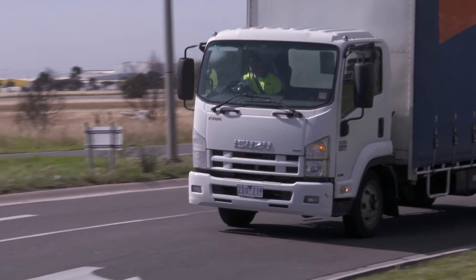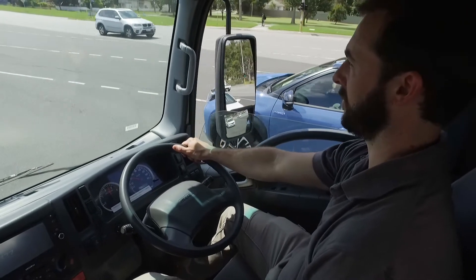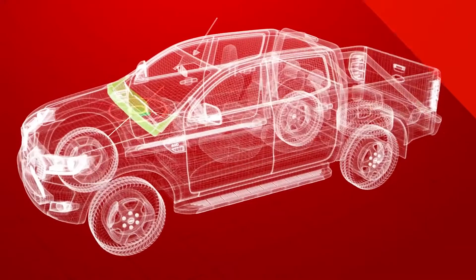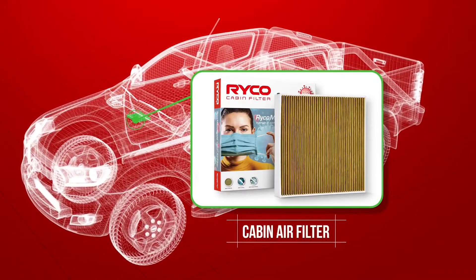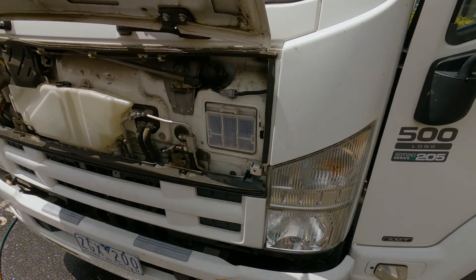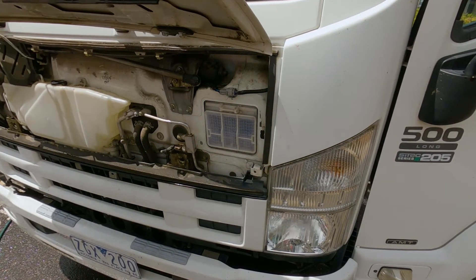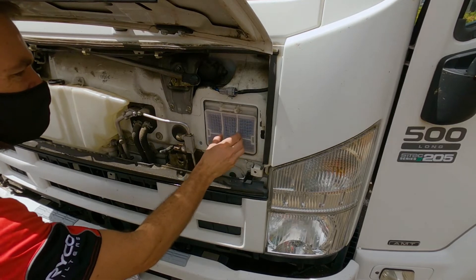With around 144,000 registered on our roads, there's a lot of time being spent behind the wheel of one of these trucks. While cabin air filters are commonly fitted to passenger vehicles, truck manufacturers often overlook the importance of this filter and install inexpensive debris or leaf screens, providing little more than a guard against large grit and dirt particles.